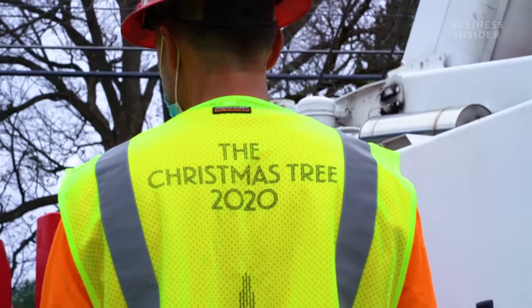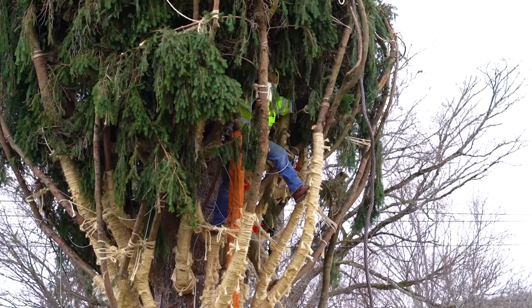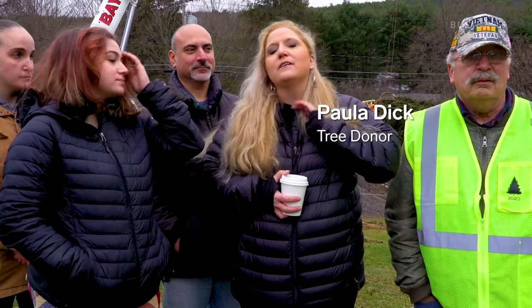When the spruce was unveiled as the 2020 tree, the Rockefeller team got to work protecting and preparing it. They maintained a 24-hour-a-day watch on the tree. Eric, especially, had been there every day — it had become like family, and they were going to miss them being outside every day.